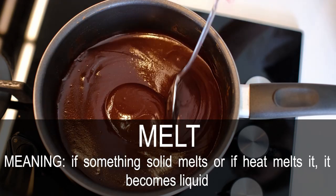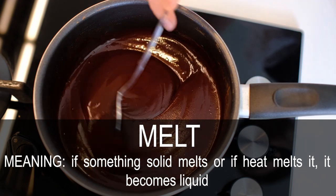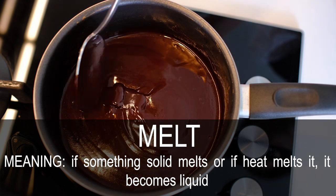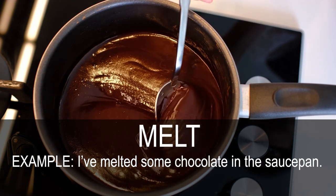Melt. If something solid melts, or if heat melts it, it becomes liquid. I have melted some chocolate in the saucepan.